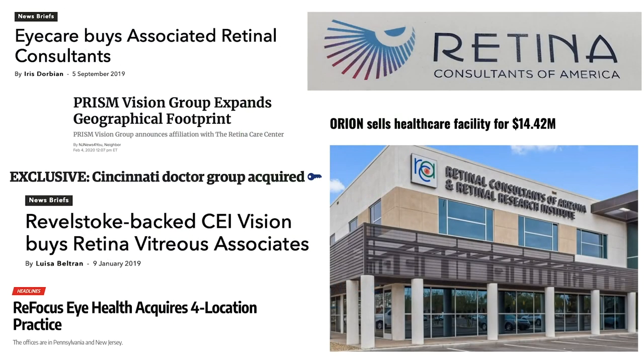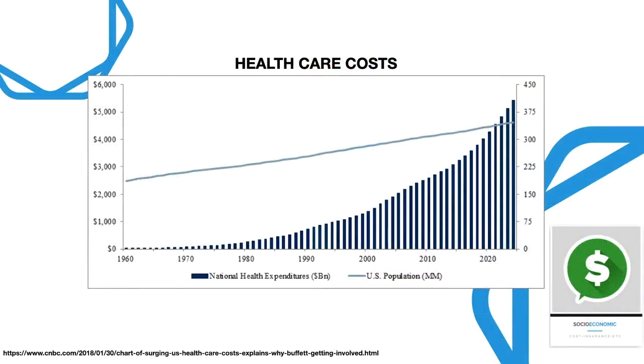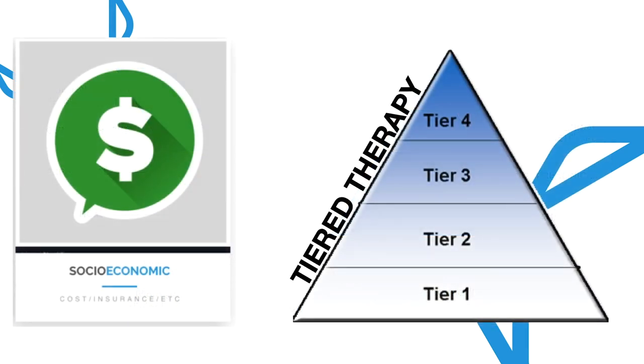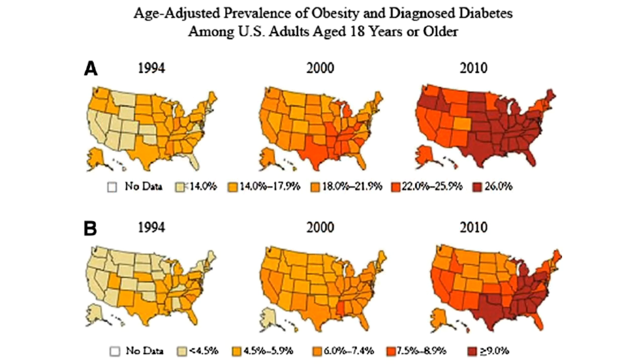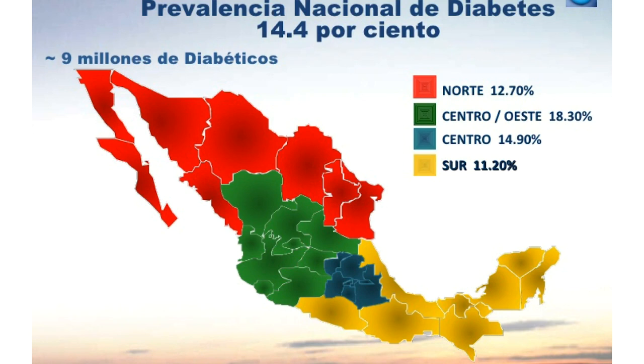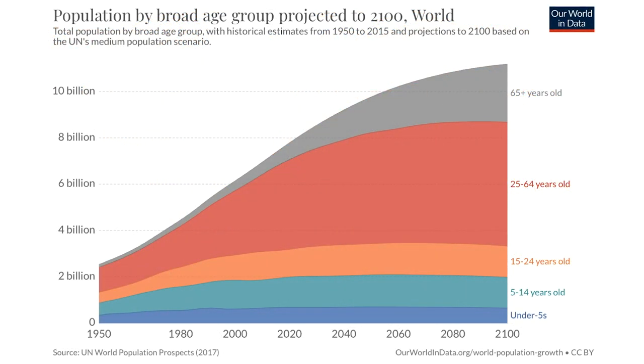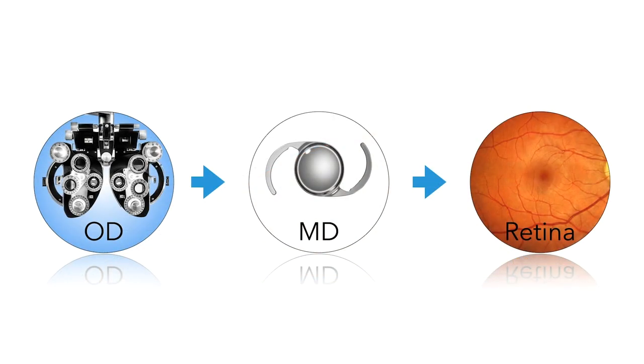From a socioeconomic standpoint, private equity has been buying large retina groups across the United States for huge sums of money. Healthcare costs must be contained, and biosimilars — where biologics go off-patent and companies create generic equivalents — will be one way to achieve that. Tiered therapy, where insurers dictate drug choice with Avastin as a first-line preference, and insurer-owned pharmacies are also factors. Diabetes is only increasing — in Mexico, over 14 percent of the population has diabetes and it is the leading cause of death there — and this is a growing global problem.